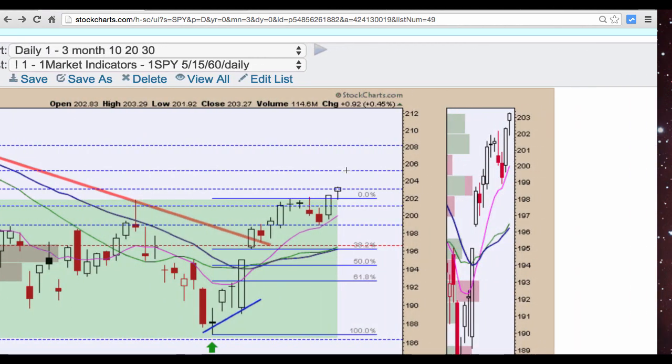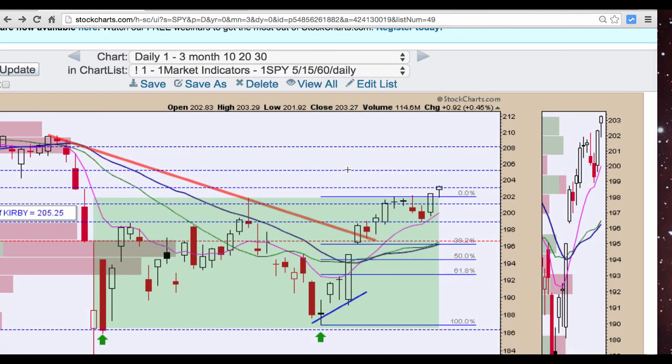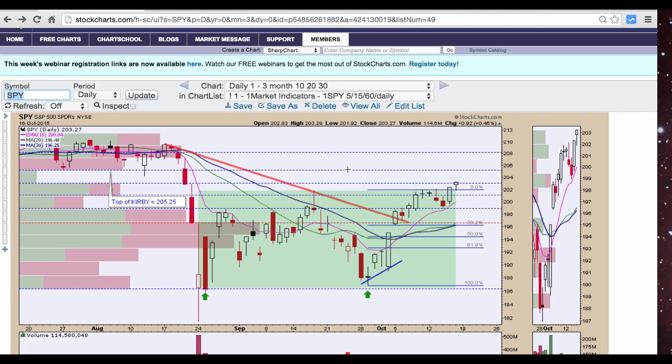Now we have this level up above that we're looking for resistance at 205.25. It's very possible we could reach that level, put in a pivot, maybe a doji or a shooting star like we see here, and then a reversal — that could happen within 2 to 3 days. You have to understand that I am a specialist in SPY. I do watch the other indices but I like to trade SPY because I've done it for so long and I've gotten very good at it and I can call these turns very readily.